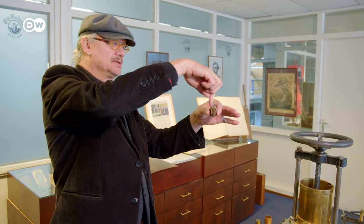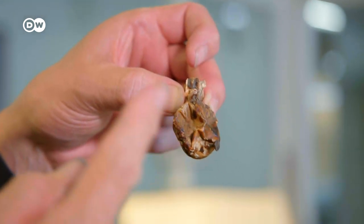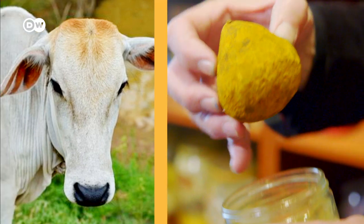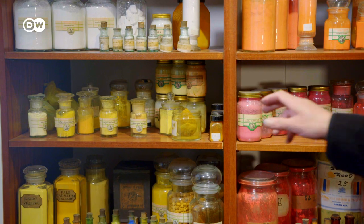They put the paint into the pig's bladder with a little nail in the bottom. If they wanted to use the paint, they took out the nail and squeezed a little bit, and the paint would roll out.